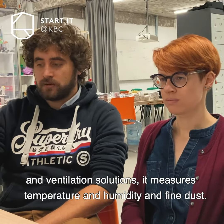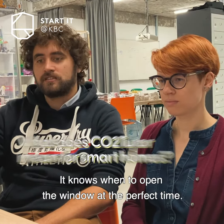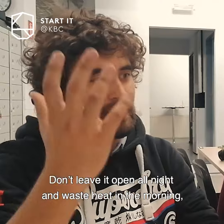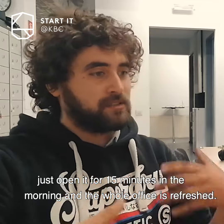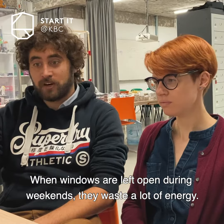It measures temperature, humidity, and fine dust, so it knows when to open the window at the perfect time. Don't leave it open all night and waste heat — just open it quickly for around 15 minutes in the morning so the whole office is refreshed.